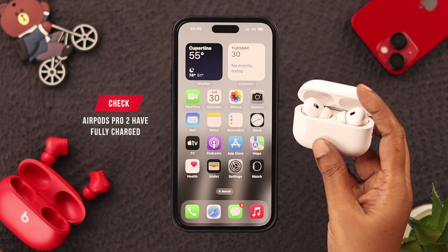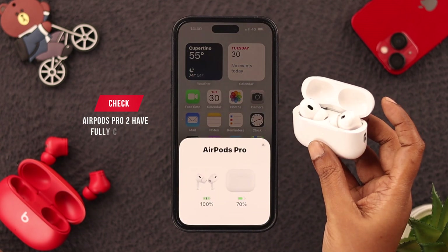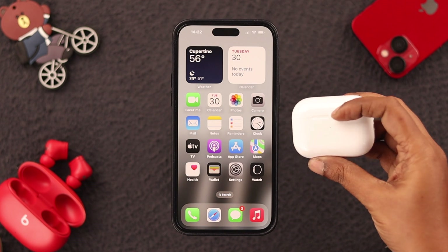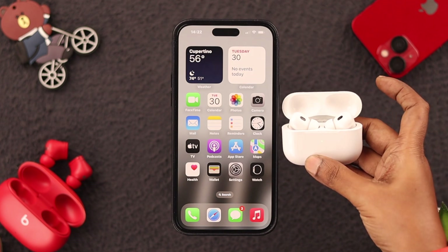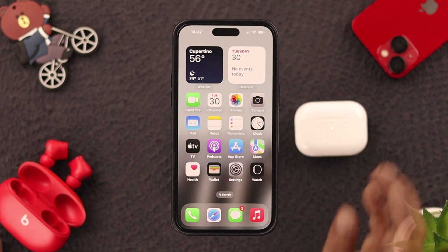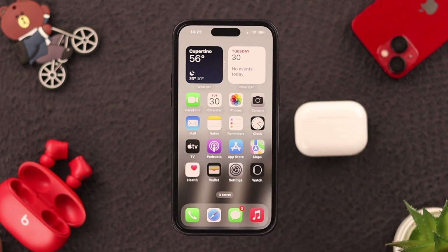Before anything else, first make sure your AirPod Pro 2 is fully charged. Bring your AirPod Pro 2 closer to your phone, open the lid and wait for the connection pop-up. If the pop-up doesn't appear, just put it right here, lock your phone, wait for a while and then unlock it.